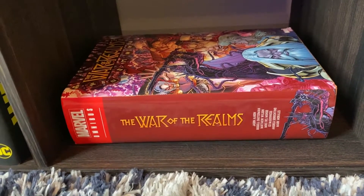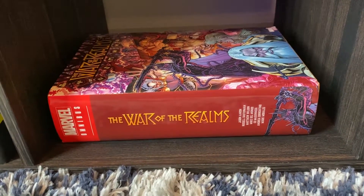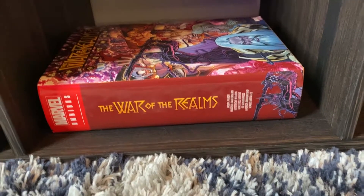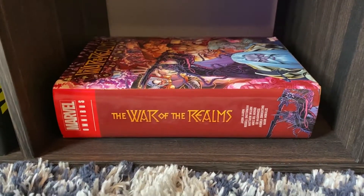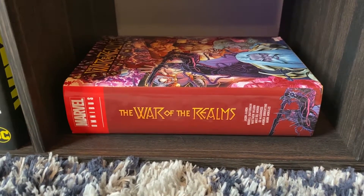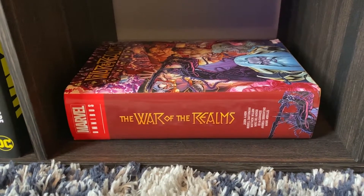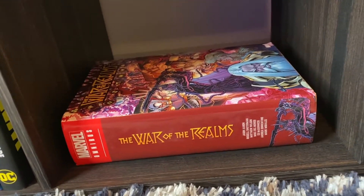Then I've got the War of the Realms Omnibus here, which honestly, I just need to stop picking up the event Omnibuses, because I'll like the event and then I'll hate all the tie-ins afterwards. And the War of the Realms — see how thick that is? They have so many tie-ins there, and these tie-ins are so boring, especially now that I know what happened. So this one's here separate from everything because I just sold it for $200 — bought it for $70, so that's a good turnaround. Don't like the Omnibus, so it doesn't matter, and now with that $200 I can buy three or four more Omnibuses. I'm glad I sold that.